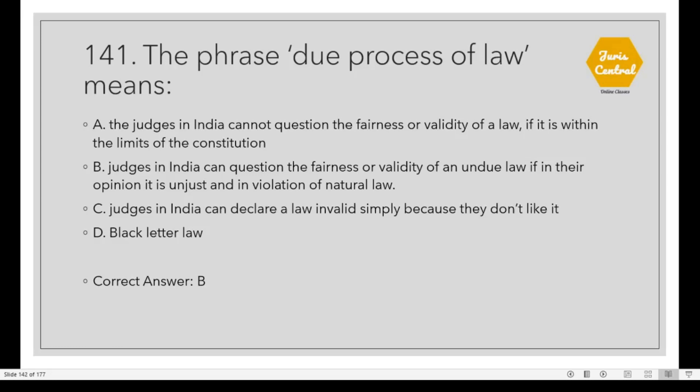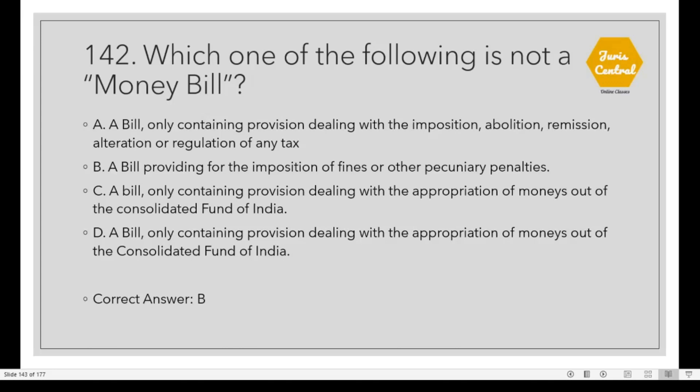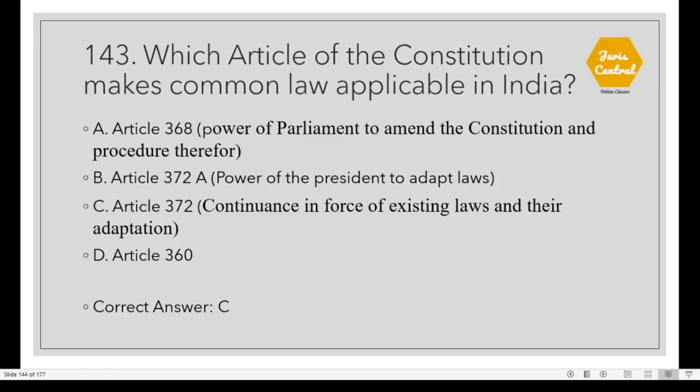Question 141: The phrase 'Due Process of Law' means that judges in India can question the fairness or validity of a law if in their opinion it is unjust and in violation of natural law. Question 142: Which one of the following is not a money bill? Option B: A bill providing for the imposition of fines or other pecuniary liabilities. Question 143: Which article of the Constitution makes existing laws applicable in India? The correct option is C: Article 372, which deals with continuance in force of existing laws and their adoption.